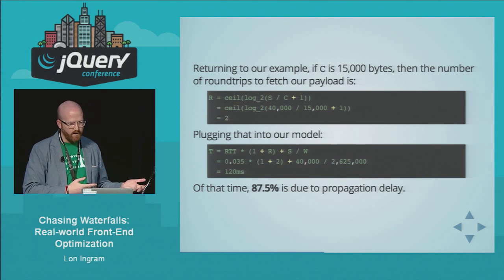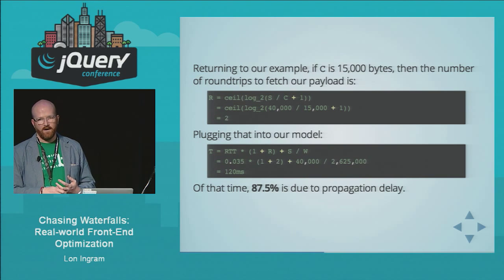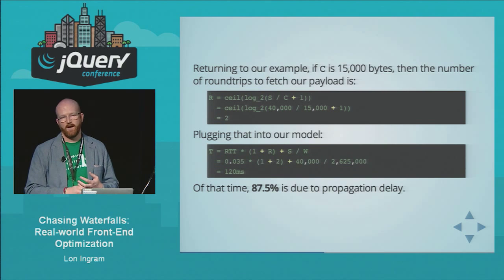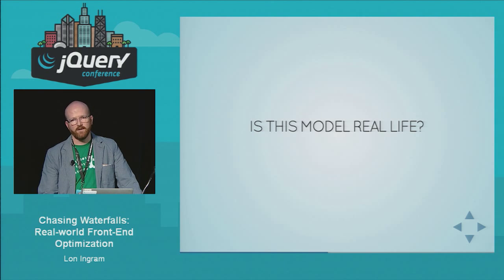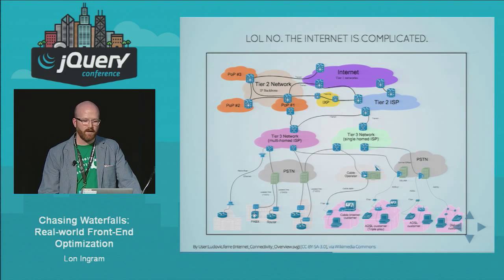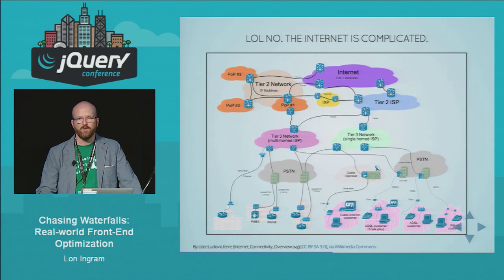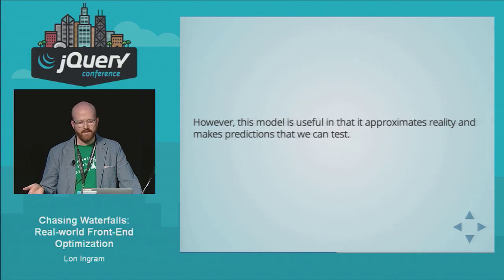How realistic is this model? It's more realistic than our original model, but the internet is really super complicated — there are lots of proxies, routers, and all sorts of things going on, all playing games and trying to optimize in different ways. But for our purposes it's good enough. It approximates the reality we're trying to understand, and we're going to use it to make predictions about what happens when we vary some of these variables.